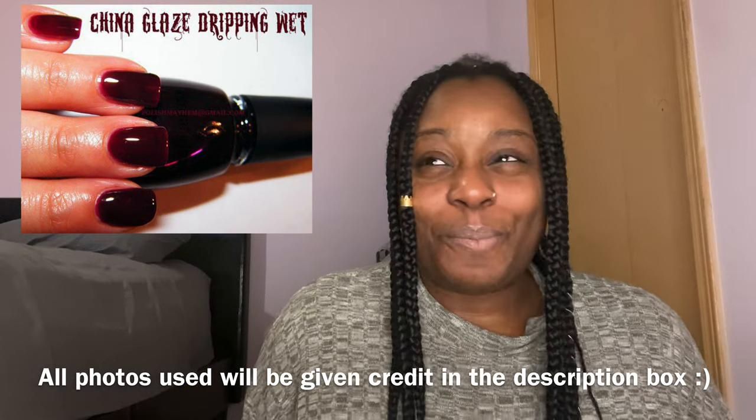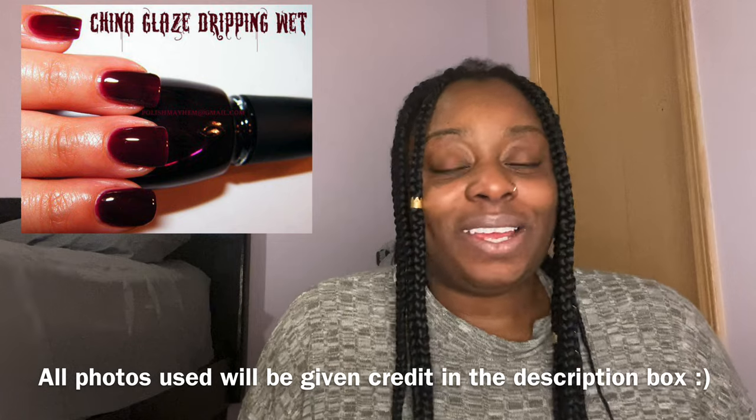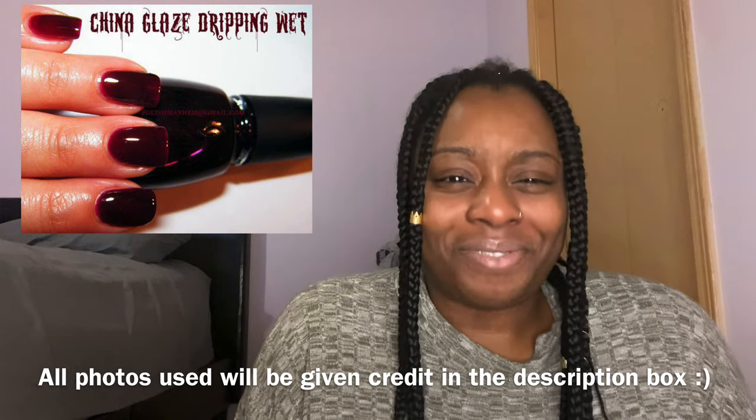I'm not sure when this polish came out, but when I saw it I was like, 'Oh, I want a color like that.' It's totally Halloween and fall vibes — kind of reminds me of a vampire. The name is pretty cool too, I think it fits the polish well. If you guys have heard of this polish let me know, because I don't think a lot of people have heard about it, but that is definitely one I want in my collection.